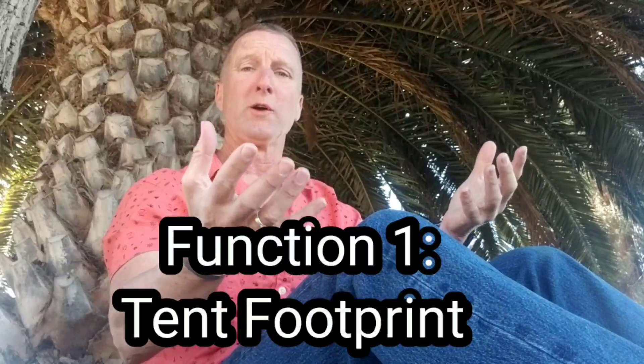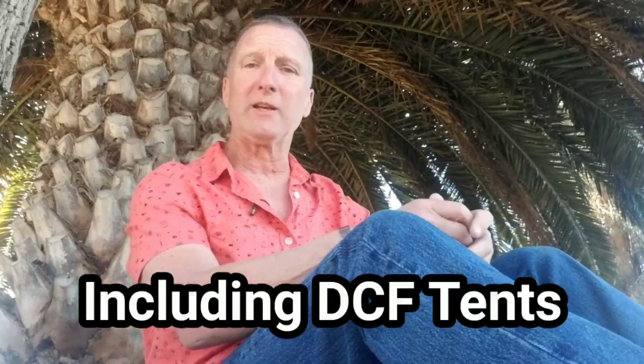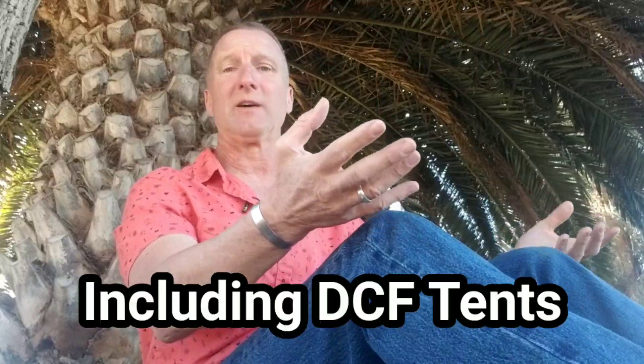The first thing, of course, it serves as a ground sheet for my tent. I own a Z-Packs Duplex tent — I'm very happy with it, but it costs $650, by far the most expensive piece of equipment I'll be carrying on the Appalachian Trail. When I was doing the Pacific Crest Trail, I did a lot of research on tents, and it seems where tents typically fail is on the bottom. Things just start to ruin the bottom of the tent, and I did not want that happening to my Z-Packs Duplex.